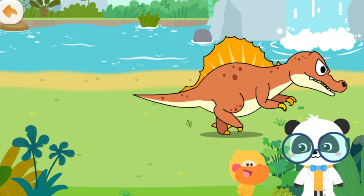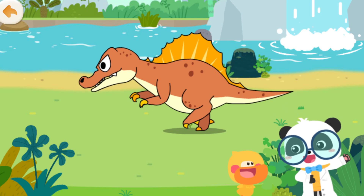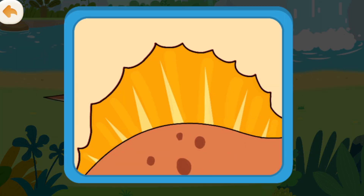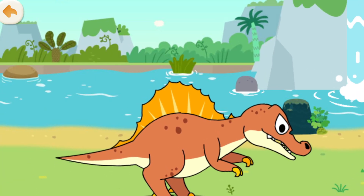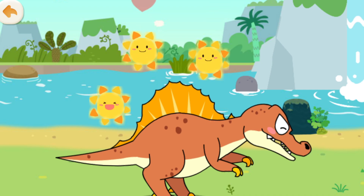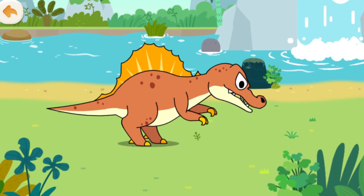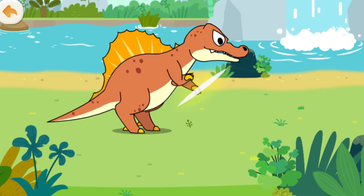Spinosaurus aegypticus has such a huge sail on its back! The sail is not only huge but useful as well. The sail consists of the spine covered in skin. Scientists assume the sail has many functions: it can be used to attract a mate, to dissipate and absorb heat to regulate body temperature, and it also makes Spinosaurus aegypticus look taller and mighty.